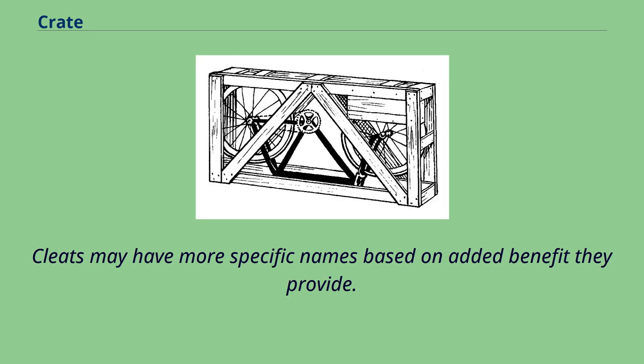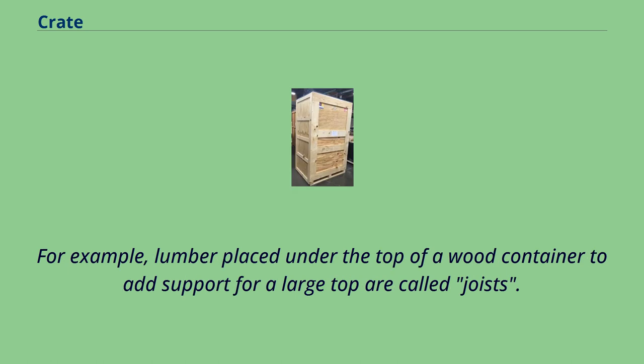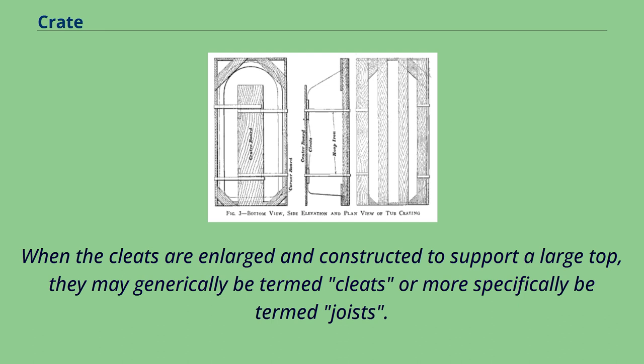Cleats may have more specific names based on the added benefit they provide. Some published standards only use those more descriptive terms and may never refer to these lumber components as cleats. For example, lumber placed under the top of a wood container to add support for a large top are called joists. Lumber built into the midsection of the top of a wood container to strengthen the top are called cleats. When the cleats are enlarged and constructed to support a large top, they may generically be termed cleats or more specifically be termed joists.